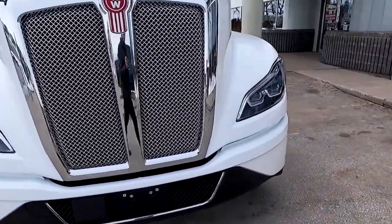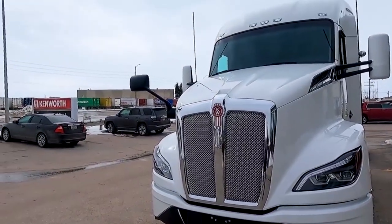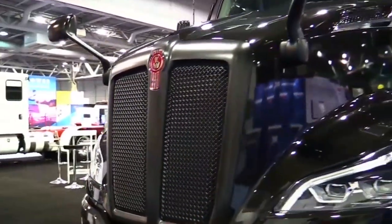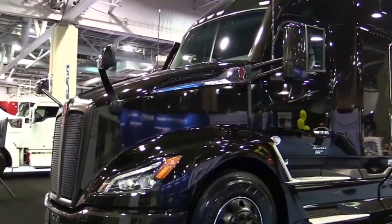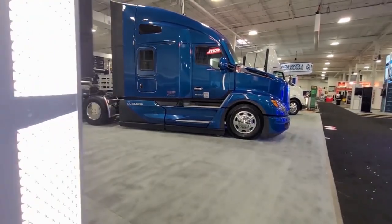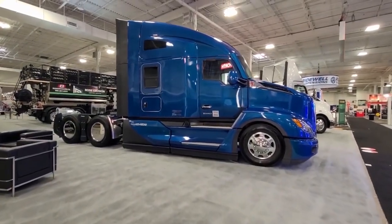Judging by commentary online, most seem to like it, though those who prefer a more traditional analog dashboard are not keeping their displeasure to themselves. 'Our inspiration for this new model came from race cars, iPhones, and the craftsmanship of a fine watch,' noted Kenworth Chief Engineer Joe Adams. 'This created the atmosphere where we designed the Next Generation T680 that balances the need to be functional and efficient, yet beautiful and sophisticated.'